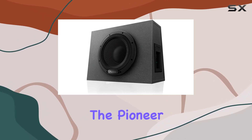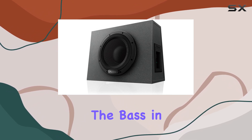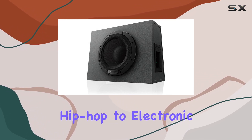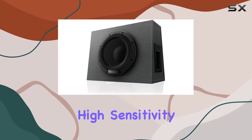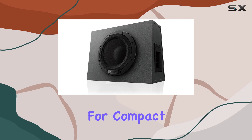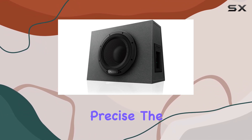The sound quality produced by the Pioneer TS WX1010A is deep and rich, bringing out the bass in music genres ranging from hip-hop to electronic, and everything in between. This subwoofer's high-sensitivity woofer is optimized for compact spaces, delivering sound that feels both expansive and intensely precise.